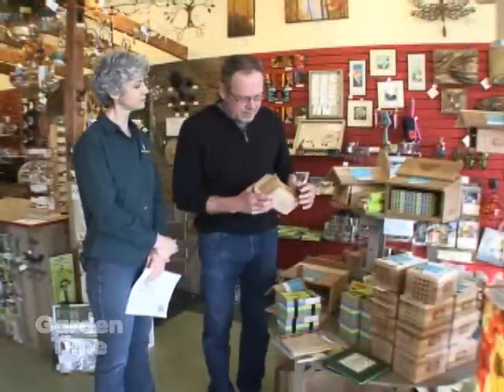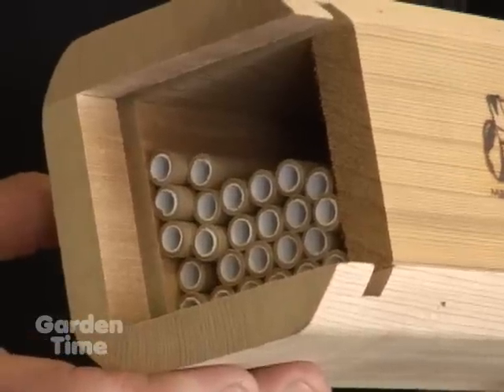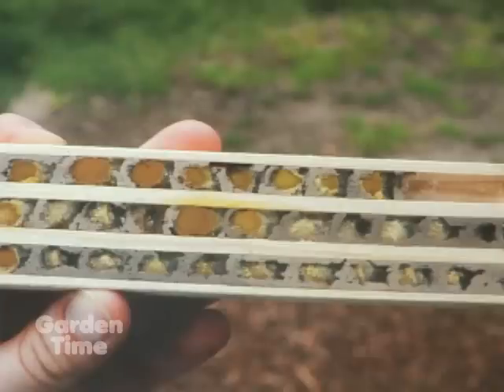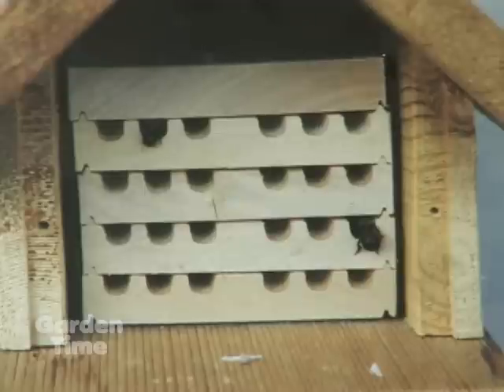This is what we call the bee barrel. It has a number of different straws in here, and the bees during last cycle filled these straws up with eggs. Those eggs have matured over the winter and spring and now they're ready to emerge. About March 15th and after, you would see the bees emerging from your backyard and they would then begin pollinating fruit trees.